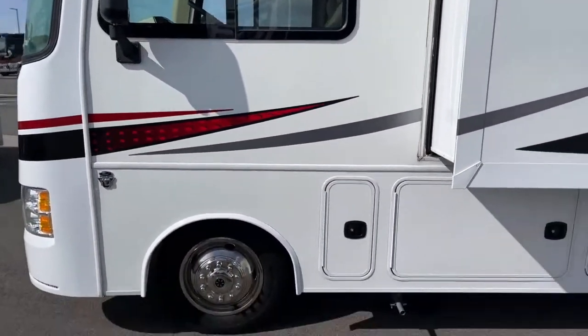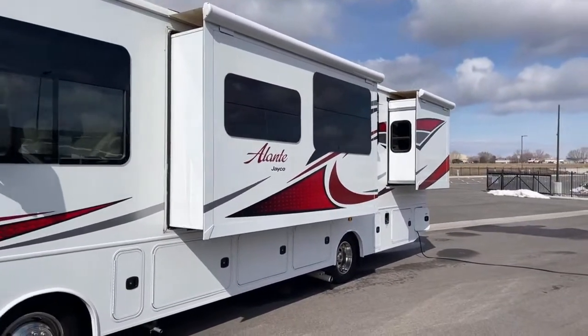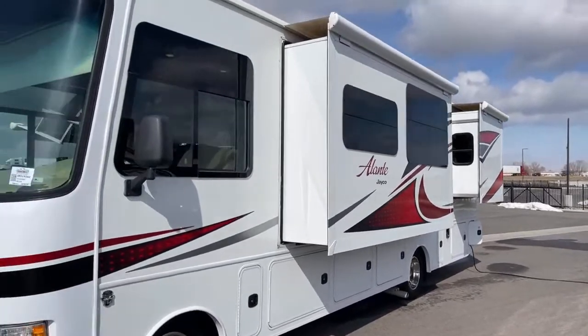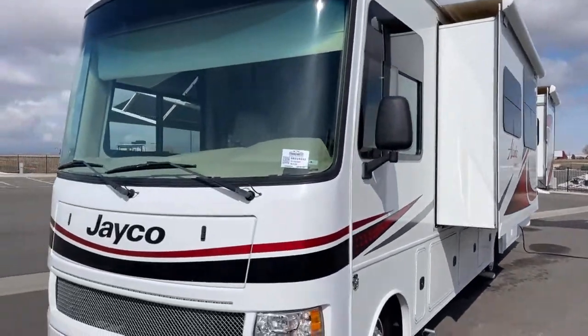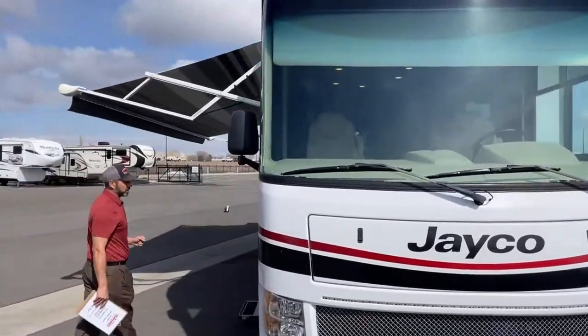And that's the outside. As you can see, we've got two slides, both on the driver's side. When we get in, you'll see how much room that gives you on the inside. The benefit of not having opposing slides is that it gives you a ton of room when the slides are in and you're going down the road.